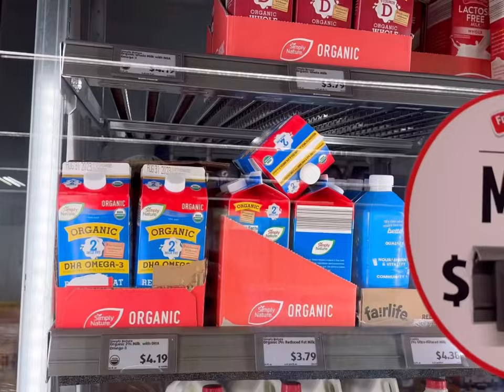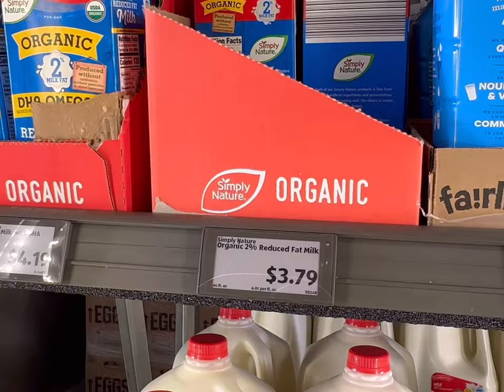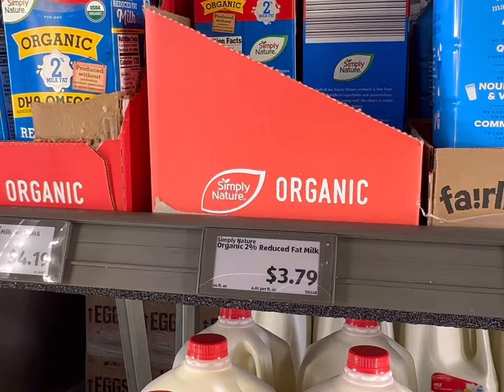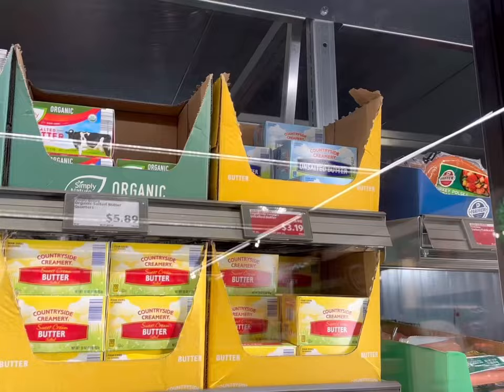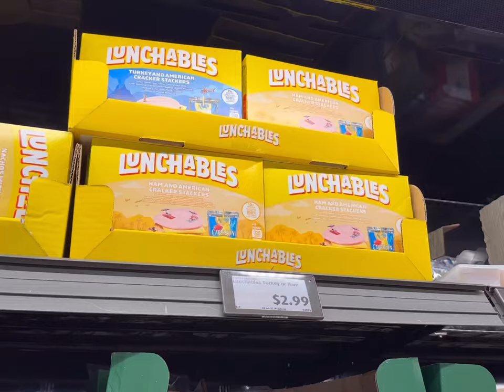Eggs are $1.49 a dozen. Let's get two dozen today. Next we'll get some organic milk for $4.19. I'll be getting two half gallons. I'm actually going to get the organic 2% because the dates are much better. These ones are until November and these ones are only until the end of August. I need one container of heavy cream for $4.69.